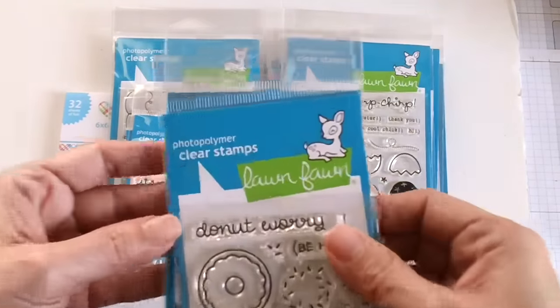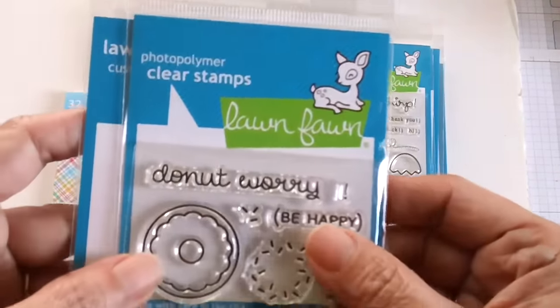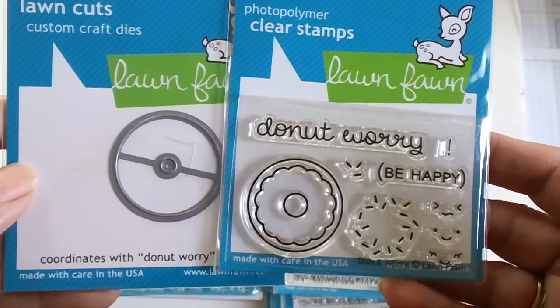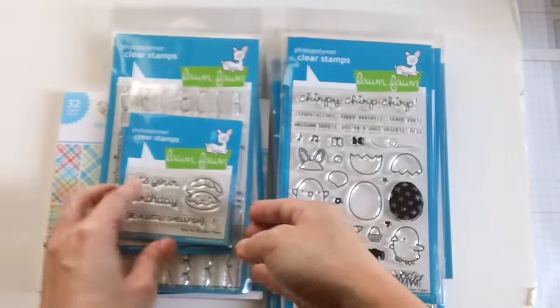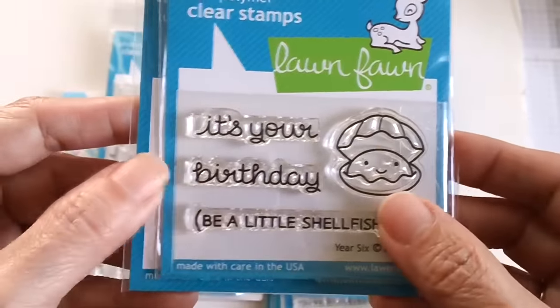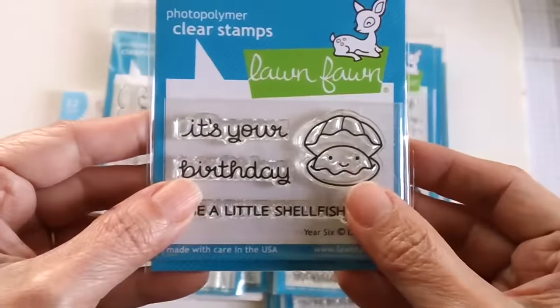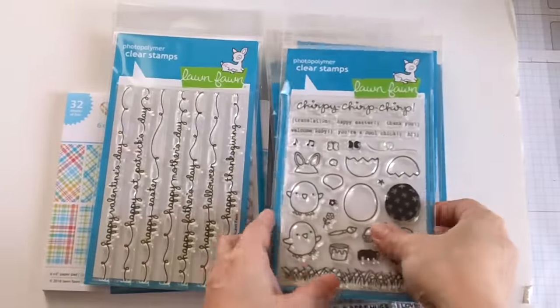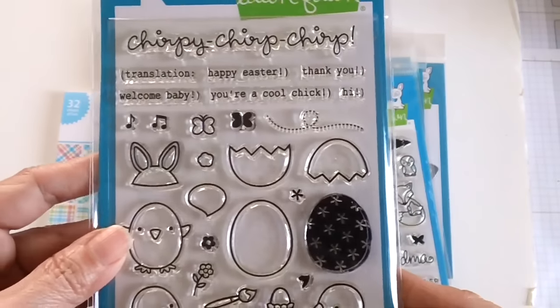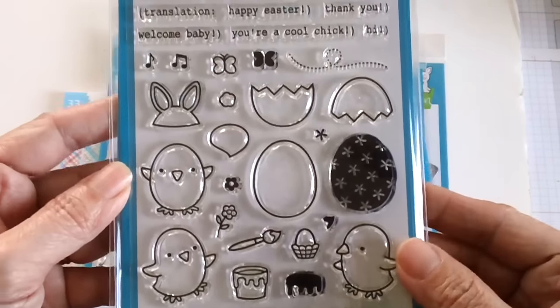My pre-order from Lawn Fawn came in, so I ordered the donut stamp set with its coordinating die, the Year Six small stamp set, and the shellfish with its coordinating die.